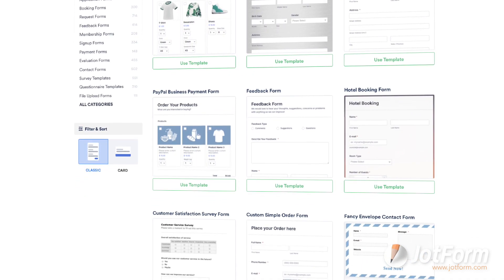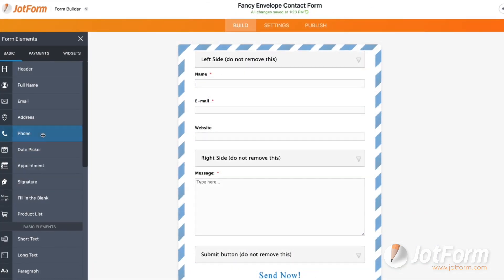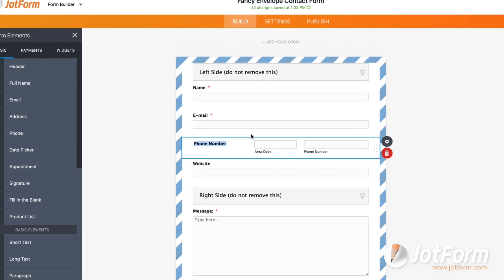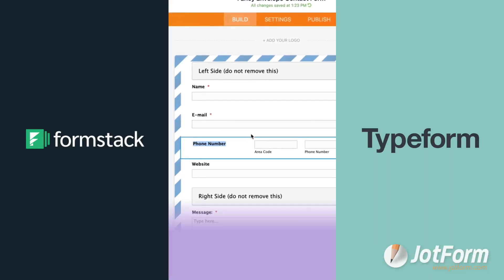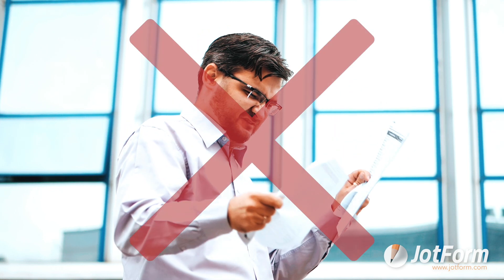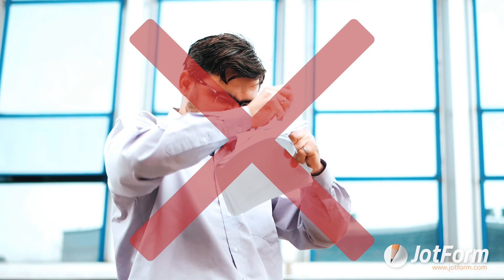And just how easy that process can be. Of course, JotForm's online form builder makes this easy, with over 10,000 pre-made templates to choose from. But there are also options like Formstack, Typeform, and Google Forms that can provide a similar function. Whatever your data collection needs are, you probably don't need paper to do it anymore. Check out one of these services to say goodbye to paper forms forever.